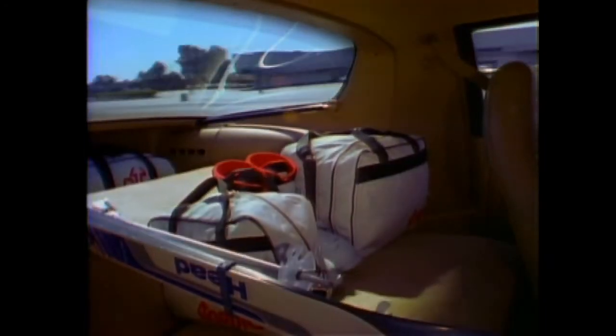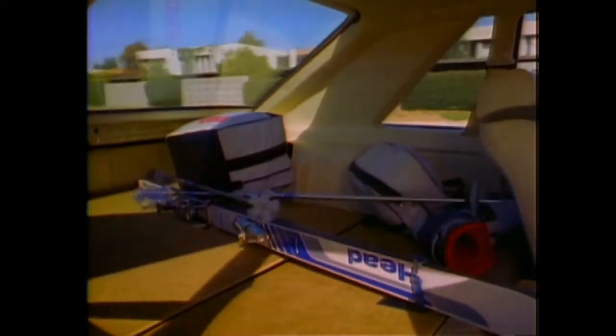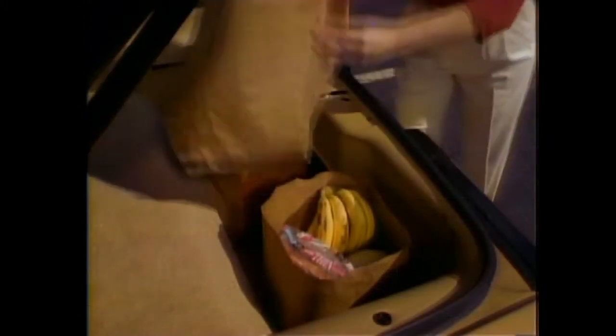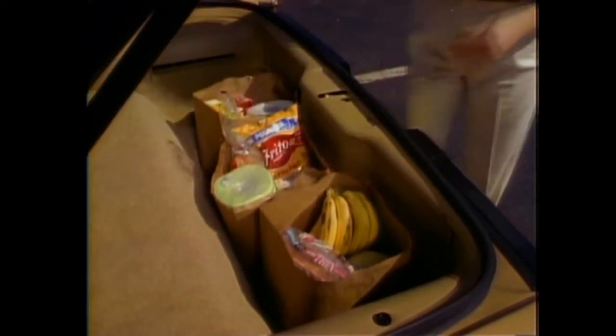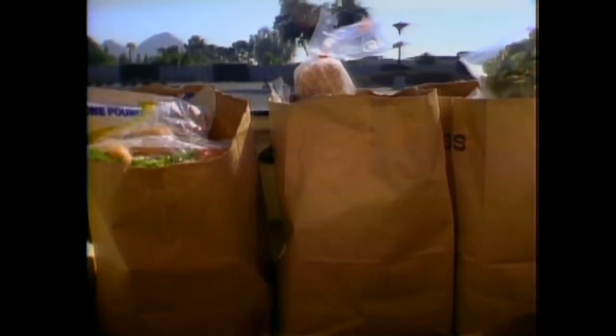And in Camaro, what you're carrying stays put. You won't find it rolling around the cargo area as in many hatchbacks like this Mustang. Camaro's deep well holds items securely — there's no worrying about cargo falling over. In most hatchbacks, as in this Mustang, the same cargo must somehow be secured to prevent it from toppling over and spilling across the load floor.